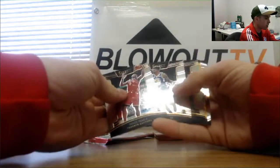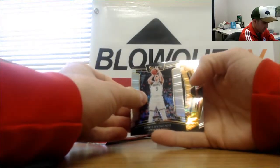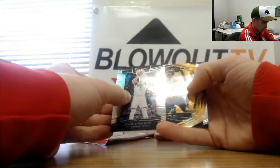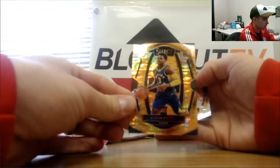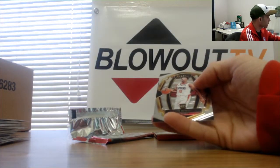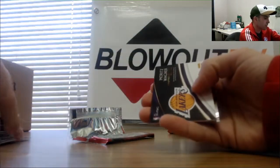And here comes the bonus parallel — DiVincenzo silver. And rookie Aaron Holiday, numbered 13 of 13. Last pack finished with a Wagner jersey, Lakers.